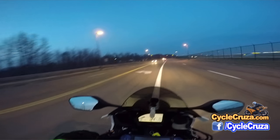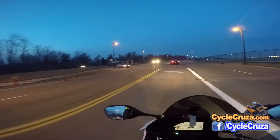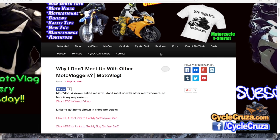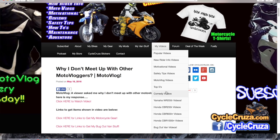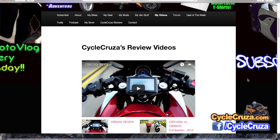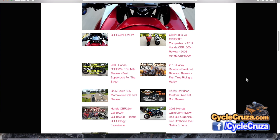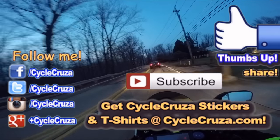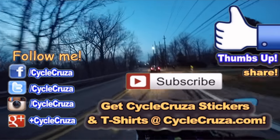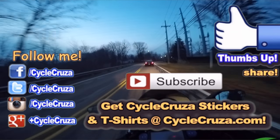I'll keep you guys posted on what I'm doing. If you want to see more of my videos, go to my website PsychoCruiser.com and click on the menu tab — My Videos. All my videos are categorized in various playlists. Hit thumbs up if you like this video, share it with your friends, and let them know the new Street Triple is the business — Triumph is making moves.